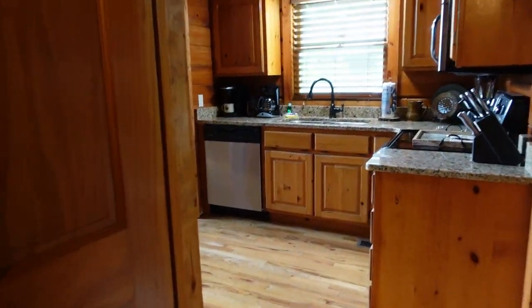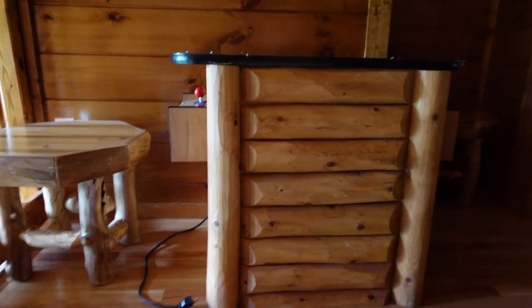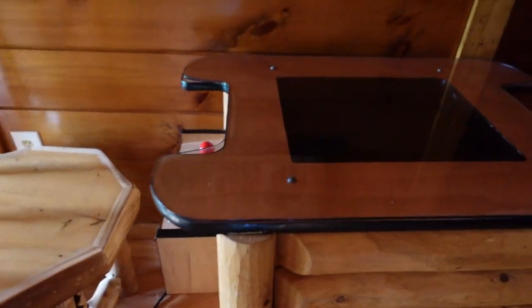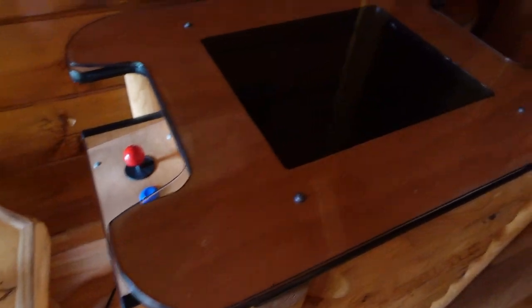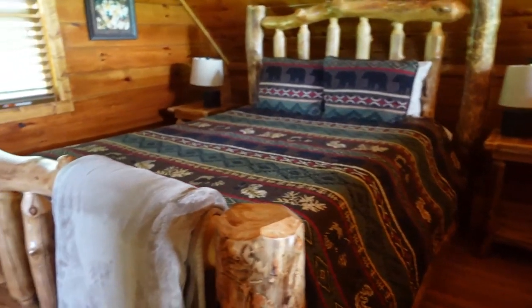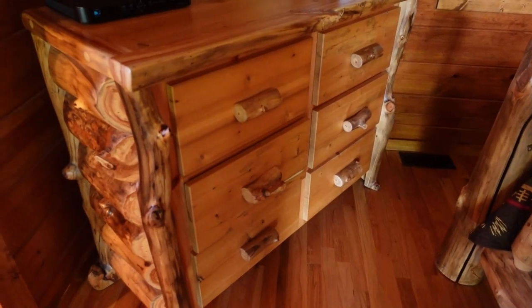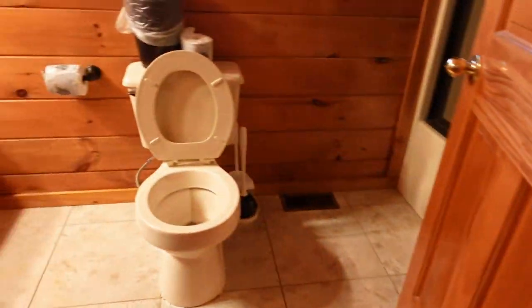Let's take a walk upstairs. Upstairs is supposed to be just a loft, but it's got some old school games — not plugged in, but it's like Pac-Man and stuff like that. It's got another bed if you want an extra guest, and the sofa also opens up to a bed, so your whole family can stay here. It's got another awesome TV, dresser drawer, and another bathroom with a shower and a tub.